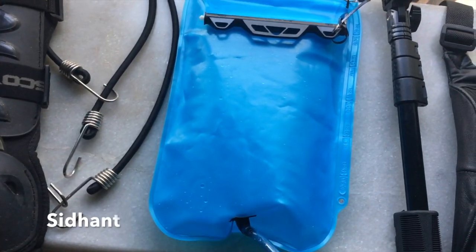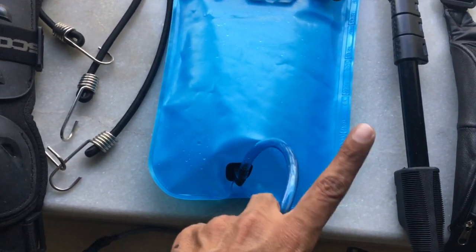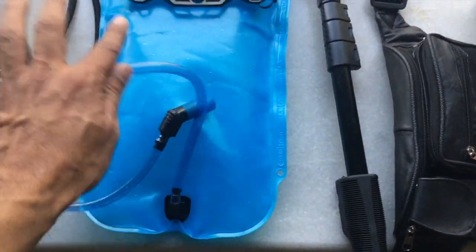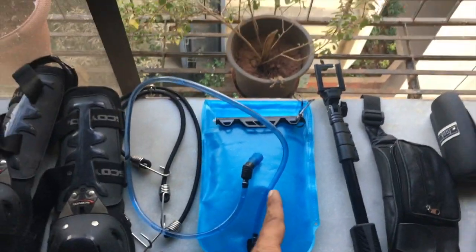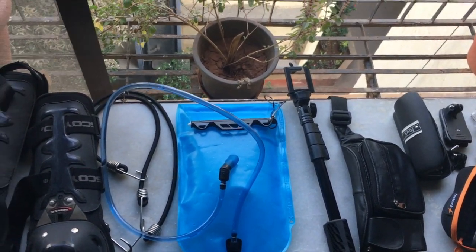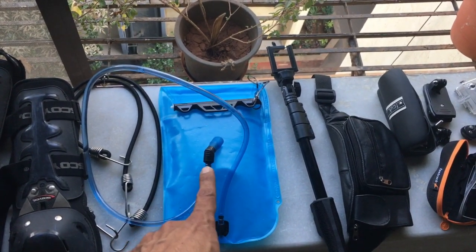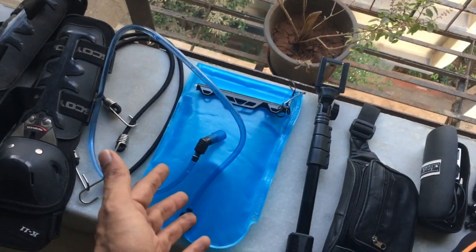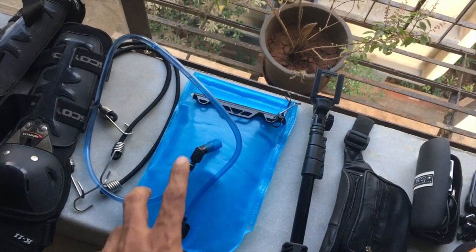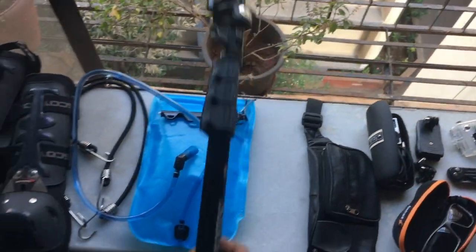My friend gave me this hydra pack to use — very sweet of him. In fact, today he's on the Ahmedabad highway heading to Surat. It's going to be handy. There's water inside because I was testing it — I was actually trying to put this in my jacket. It's a 1.5-liter water pack. The reason I'm taking a hydra pack is because Ahmedabad is nearly 40 degrees, so I'll have to hydrate myself all the time.